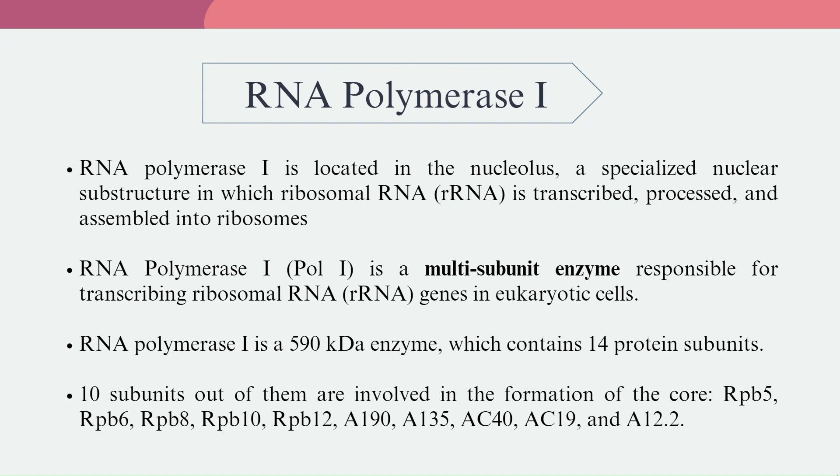We shall first look at RNA Polymerase-1. RNA Polymerase-1 is located in the nucleolus, a specialized nuclear substructure in which ribosomal RNA is transcribed, processed, and assembled into ribosomes. RNA Polymerase-1 is a multi-subunit enzyme responsible for transcribing ribosomal RNA genes in eukaryotic cells. It is a 590 kilodalton enzyme which contains 14 protein subunits.